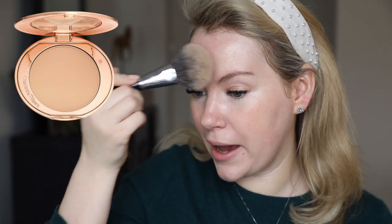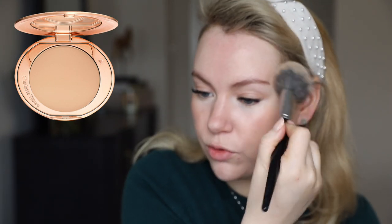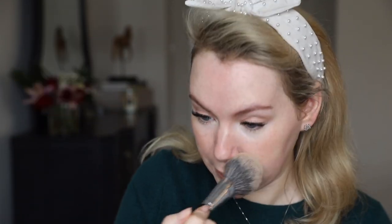Next I'm using a little bit of powder everywhere except my cheeks — I don't want to screw up that perfect flush. I'm using the Charlotte Tilbury Airbrush Flawless Finish Powder. I really like this powder, and it's especially good for days like today when you don't have foundation on, because it has a blurring property that just perfects your skin a little bit more.